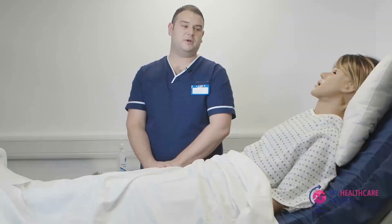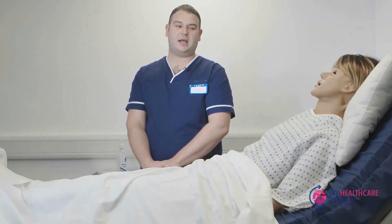Hi Sophie, nice to meet you. I'll be looking after you today. I just want to check that you're comfortable. I would ensure a three-way ID check and ensure that the patient has an allergy band if applicable.